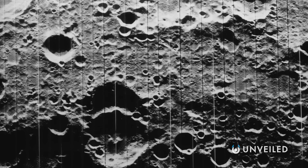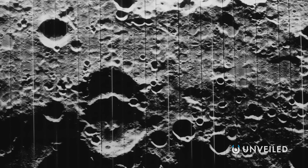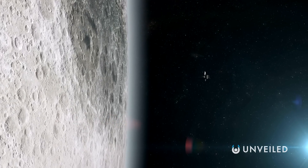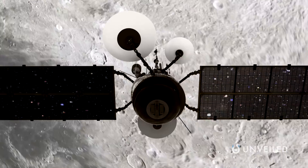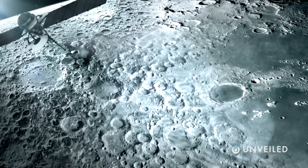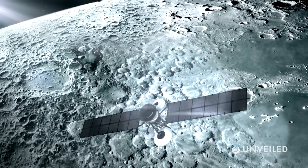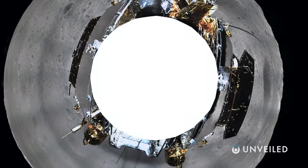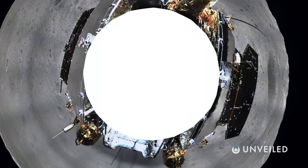The impact craters aren't fairly spread across the Moon, with the far side hosting hundreds more of them than the near side does. And, for decades, this has puzzled scientists and astronomers. Why should that be? Why would what's essentially a spherical object be more prone to asteroid collisions in certain areas but not others? If the findings of a new paper ring true, however, then that puzzle may have finally been solved.